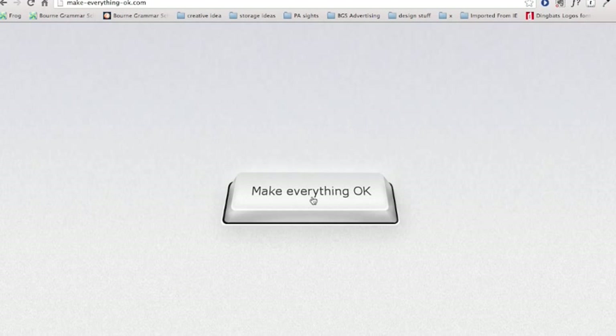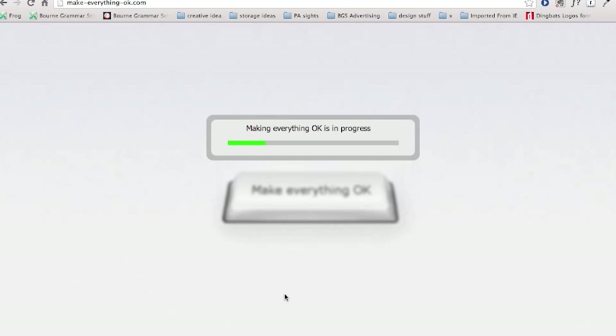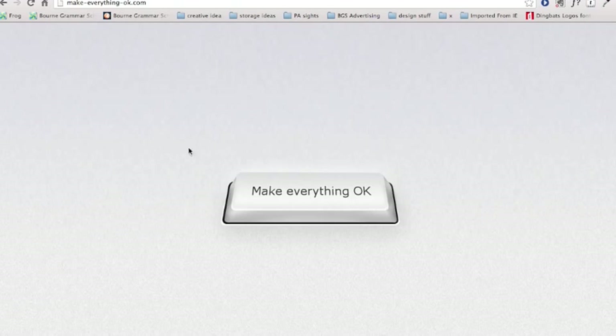And finally, I wanted to show you MakeEverythingOK.com. Isn't that better?